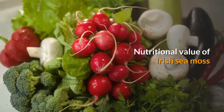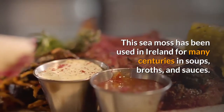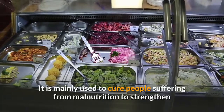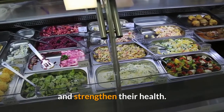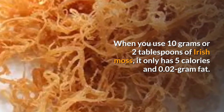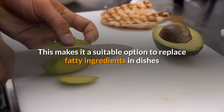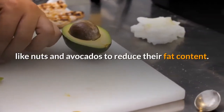Nutritional Value of Irish Sea Moss. This sea moss has been used in Ireland for many centuries in soups, broths, and sauces. It is mainly used to cure people suffering from malnutrition and to strengthen their health. When you use 10 grams or 2 tablespoons of Irish moss, it only has 5 calories and 0.02 grams of fat. This makes it a suitable option to replace fatty ingredients in dishes like nuts and avocados to reduce their fat content.